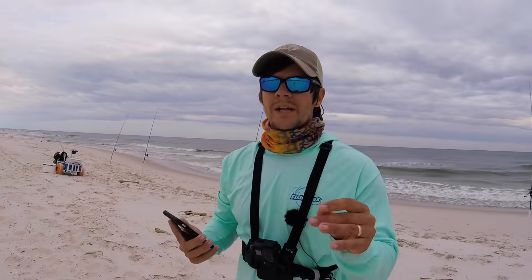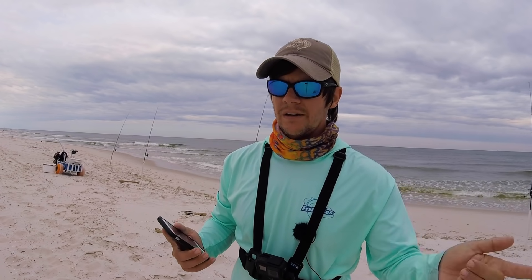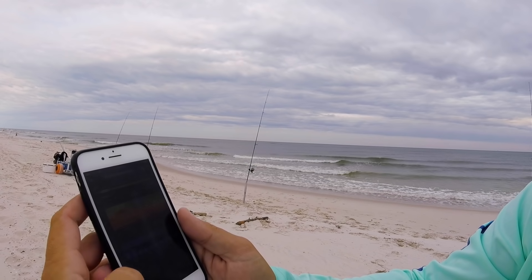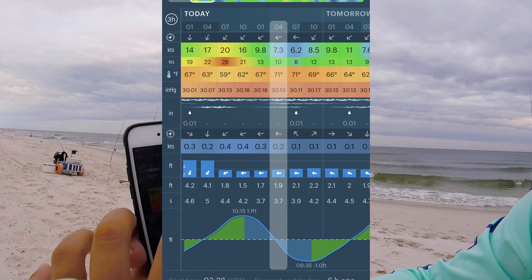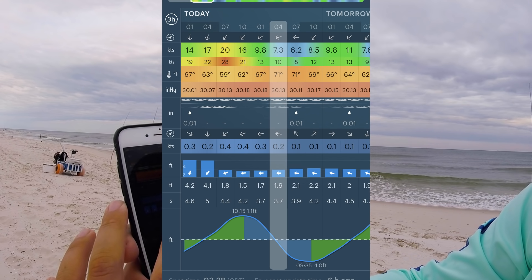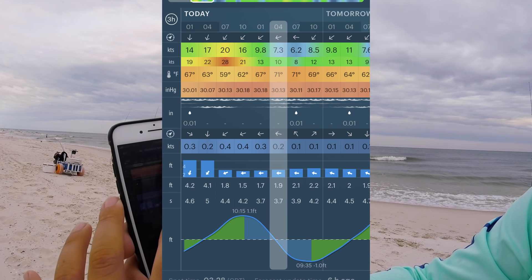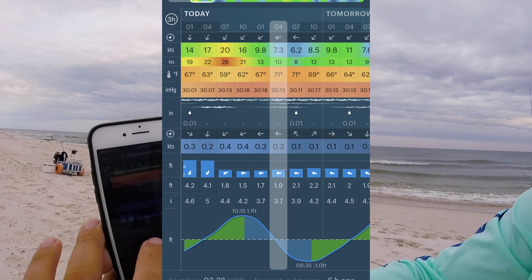We've caught two fish — one at about 3:15, one right at 3:30 this afternoon, both on our far out rods. I'm showing you the tide chart here — there's a high tide at 10:15 a.m. and a low tide at 9:35 p.m. We are right in the middle of the outgoing tide.